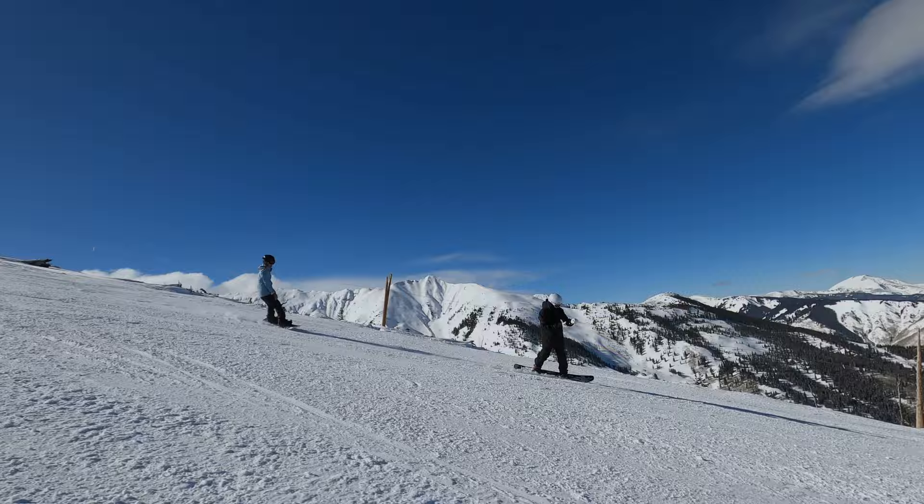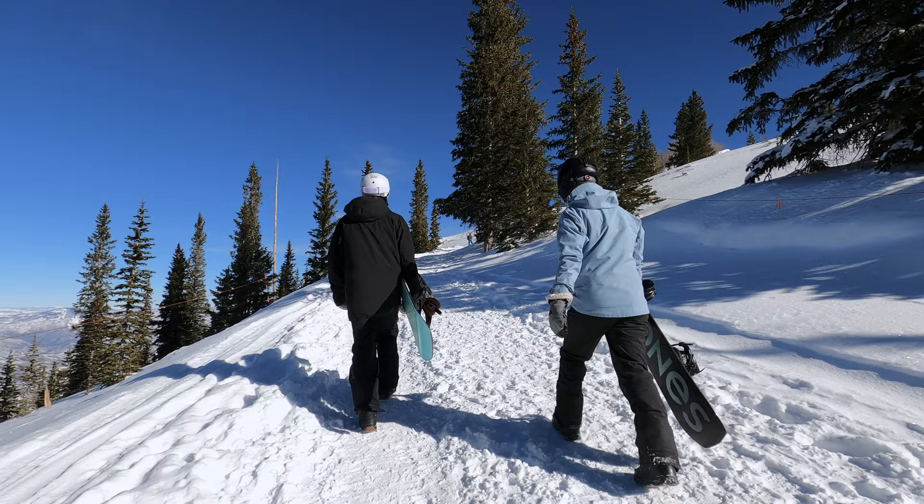With so much vastness in acreage and terrain, you are bound to have one long exciting ski day ahead of you. Now you should feel completely equipped to tackle the best of Snowmass. Thanks for watching, and we'll see you out there.